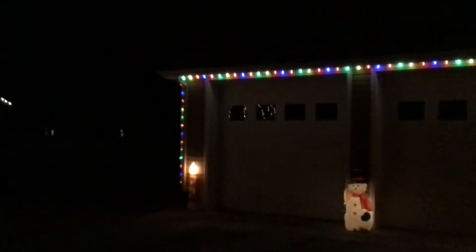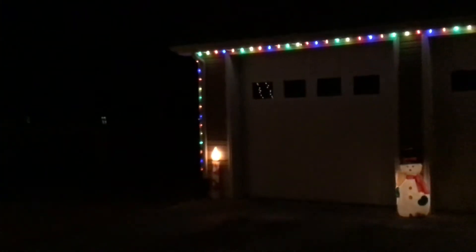This is the garage, end of the house, and we have — a lot of you probably remember these — the old candlesticks. Blow molds.